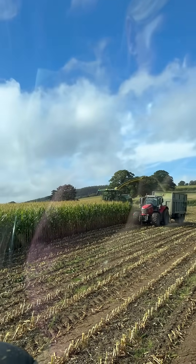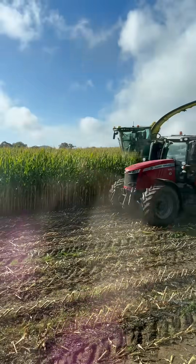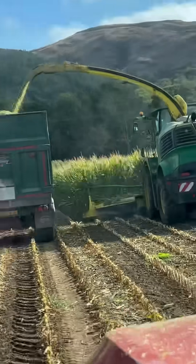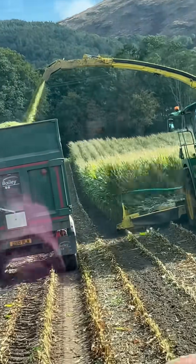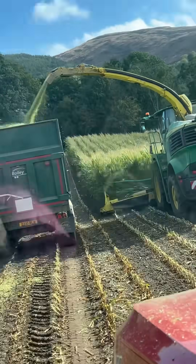So here is the chopper, the tractor and the trailer. The chopper harvests the entire maize plant from the field — this includes the stalks, leaves, husks and cob all at once. Inside the machine, rotating knives chop the material into small pieces, usually around one to two centimetres long. This makes it easier to compact into the silage clamp and improves fermentation.